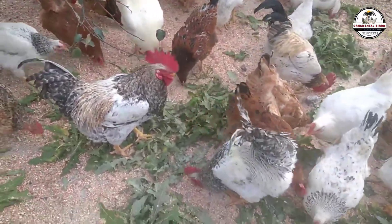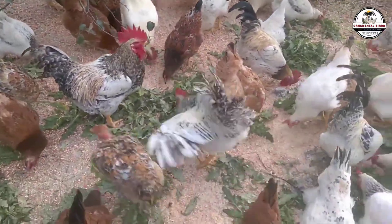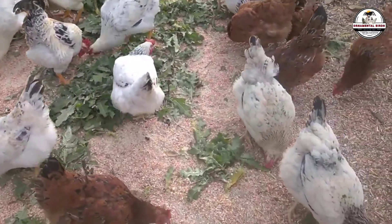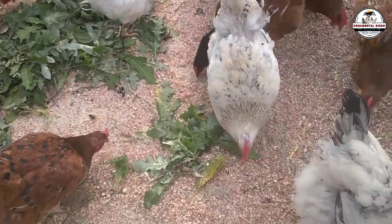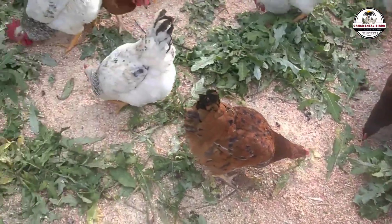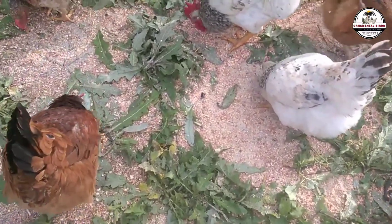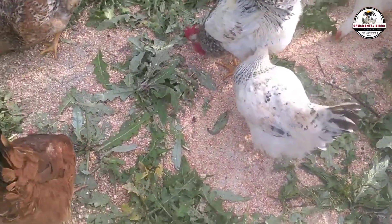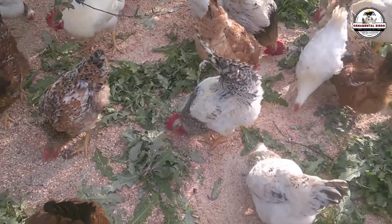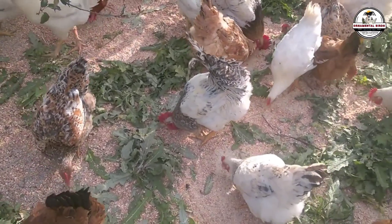Imagine your local heritage hen — the one that has survived everything, knows how to forage for her own food, and has a bulletproof immune system. Now imagine a purebred rooster, like a White Cornish or a Plymouth Rock, which has been selected by experts for decades solely to gain weight and develop muscle at a record pace. When you bring them together, a biological spark occurs. The offspring inherits the ruggedness of the mother and the growth machinery of the father.